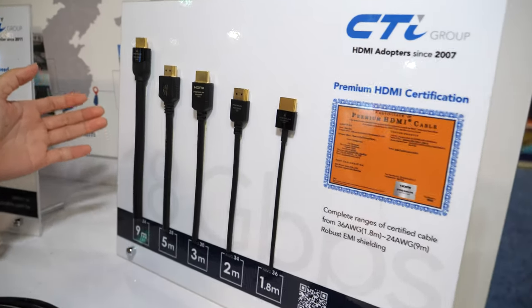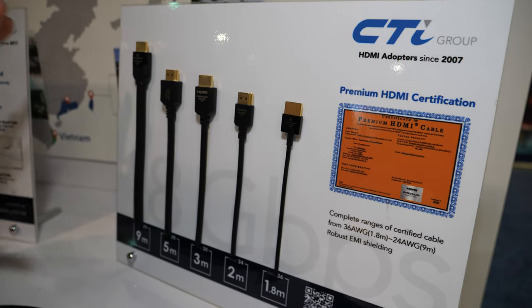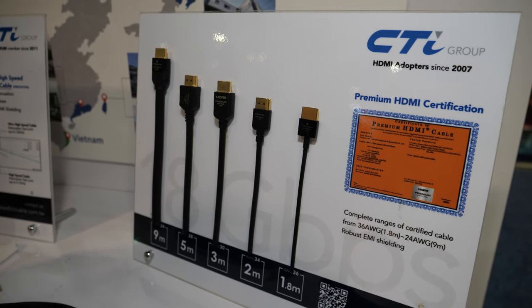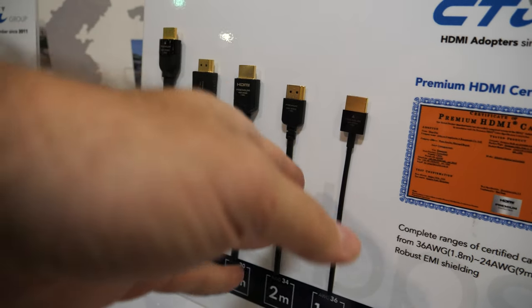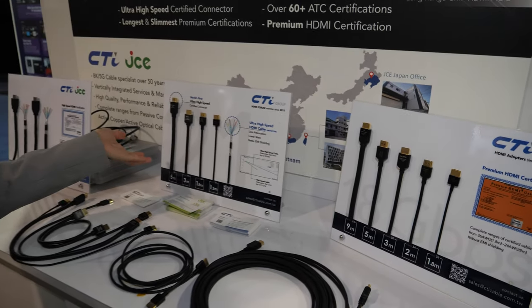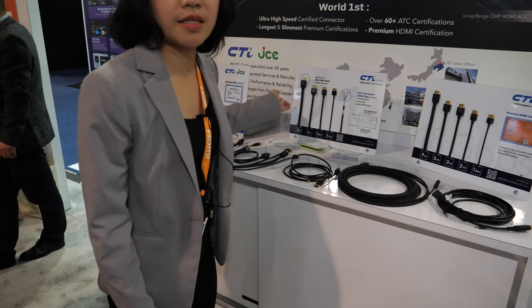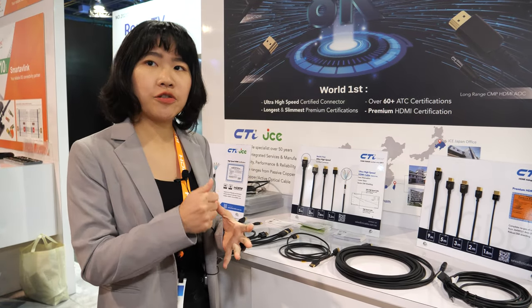The premium cables are HDMI 2.0 certified by the HDMI Forum. The ultra high-speed standard is more strict, so the requirements are tighter. Because we produce not only the raw cable but also the full assembly, we have to control all of the procedures very carefully.